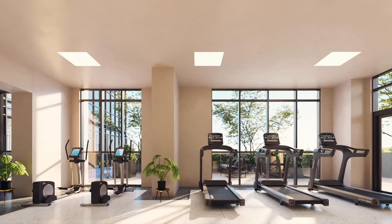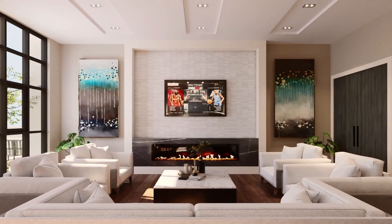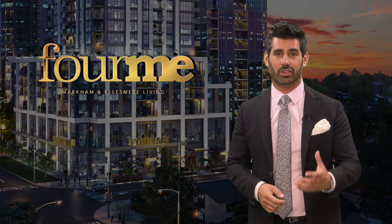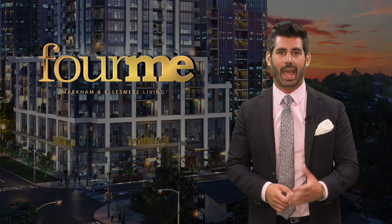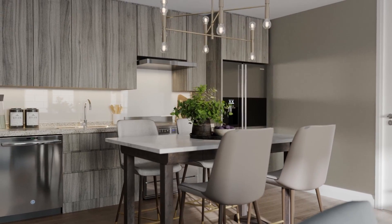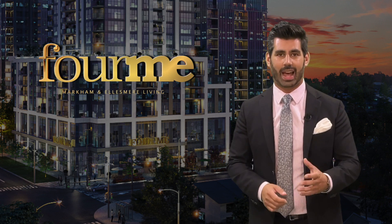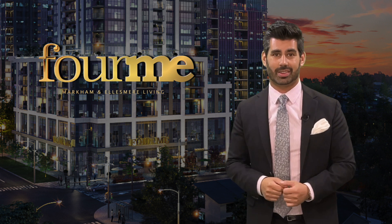Amenities at For Me include a fitness center, yoga studio, sports bar and entertainment lounge, business center, party room, expansive outdoor barbecue and patio space, and more. Each suite also comes with great balconies or terraces, providing additional personal outdoor living space. Finishes have all been well thought out, including stainless steel appliances, granite countertops, and vinyl plank flooring that looks exactly like wood but is waterproof and much more durable. When you've been developing as long as Lash Group has, you gain a thorough understanding of what materials in a suite work and which to stay far away from.